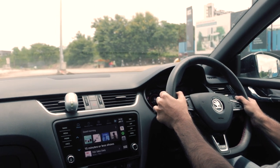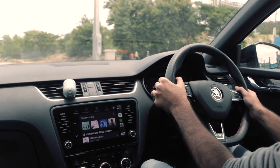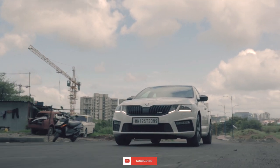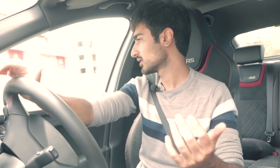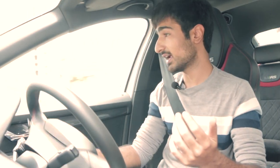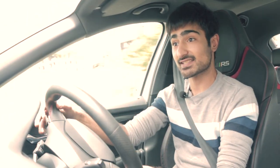The shorter gear ratios have given more life to the way the power is delivered in this very familiar 2-litre TSI. 245 horsepower and 370Nm of torque is nothing compared to what this car can actually do — this car is just a tune away from being a completely different animal. But that doesn't mean that this is a slouch.